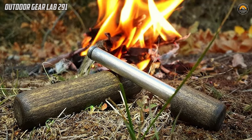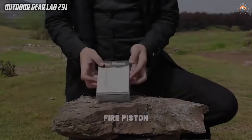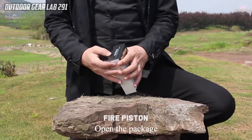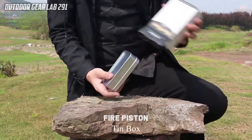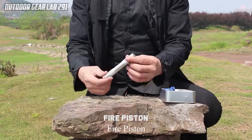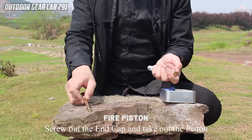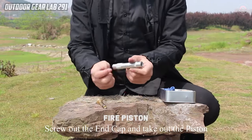PeaceCook Advanced Edition Fire Piston. The PeaceCook Advanced Edition Fire Piston stands out as a cutting-edge and efficient fire-starting device designed for outdoor adventures and emergency preparedness. This compact tool ingeniously harnesses compression and heat to ignite tinder, providing a reliable and innovative alternative to traditional fire-starting methods.